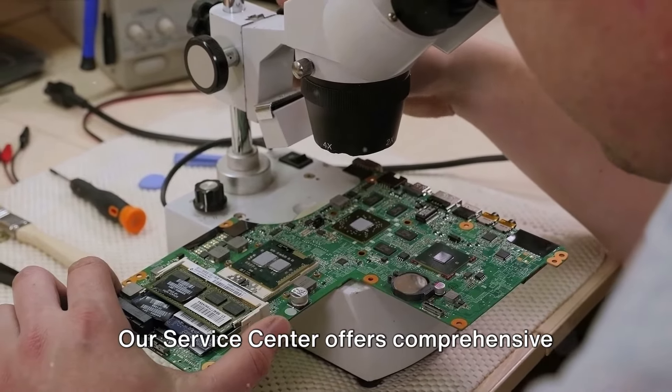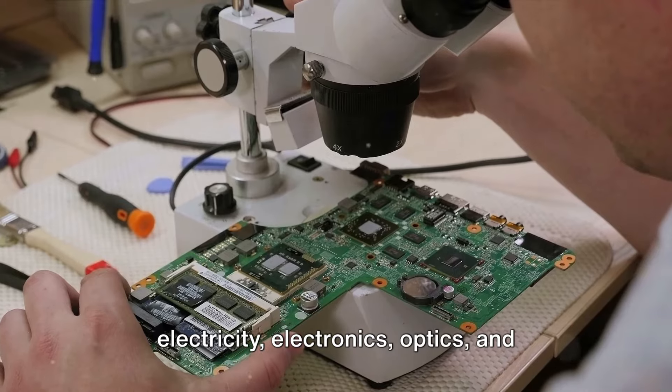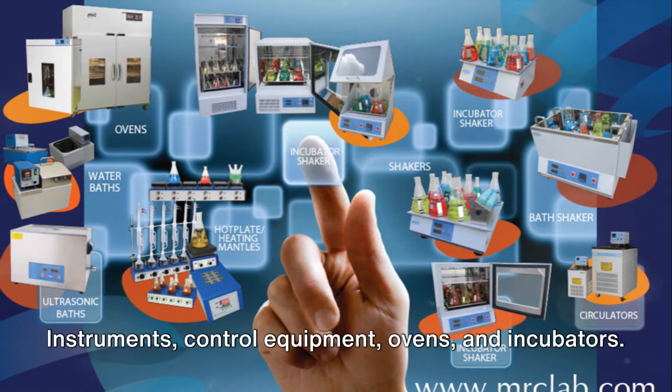Our service centre offers comprehensive technical solutions encompassing electricity, electronics, optics and mechanics for a diverse range of scientific equipment, measuring instruments, control equipment, ovens and incubators.